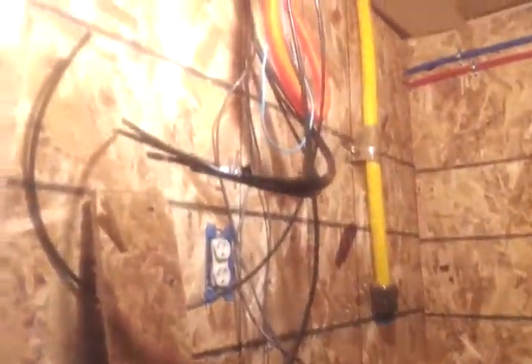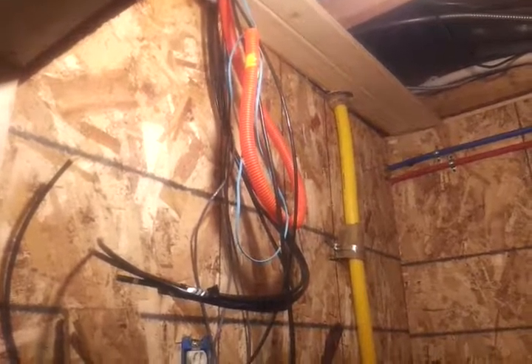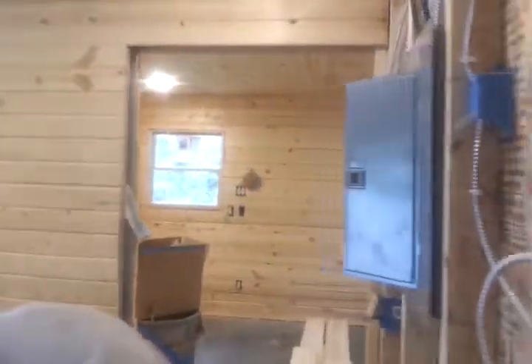We're just on a time crunch right now. Fiber is going to be finished this week. It's already been run inside the hotel all the way, but it needs to be done down in the basement.